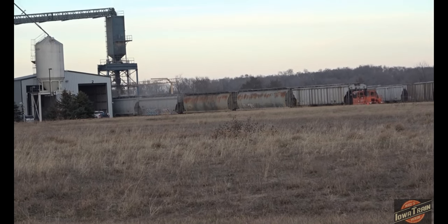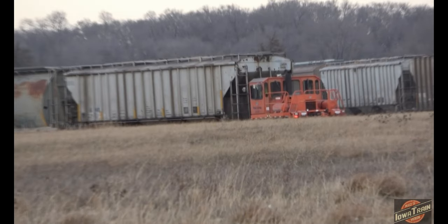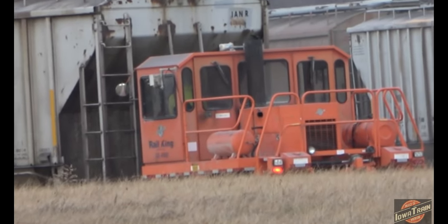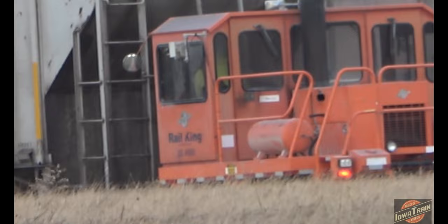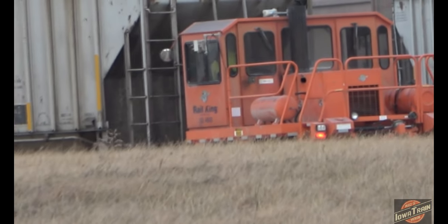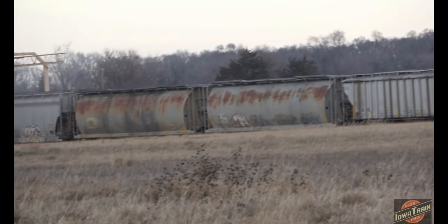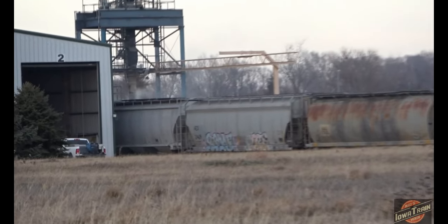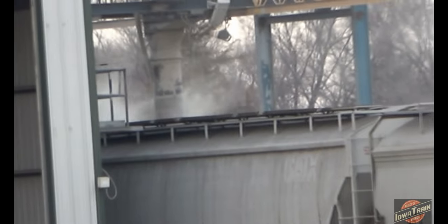The CN will pull these Iowa Northern cars back out at some point, and the Iowa Northern will pick them back up. Rail King track mobile here. They must talk on the radio back and forth to coordinate moving another one in. Well, loading grain here in Cedar Falls, Iowa at the local co-op.